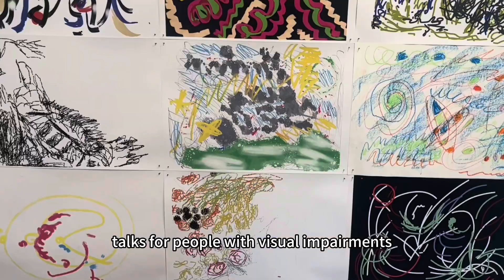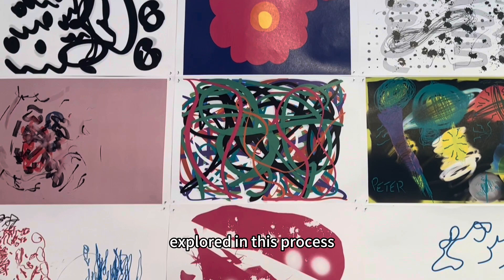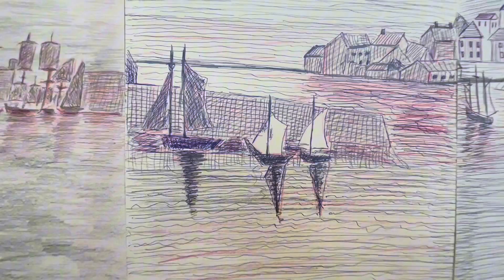Set Life includes classes and talks for people with visual impairments. The group have been developing their painting skills through a series of introductory color and tone theory workshops, using the techniques explored in this process to create a series of experimental paintings.